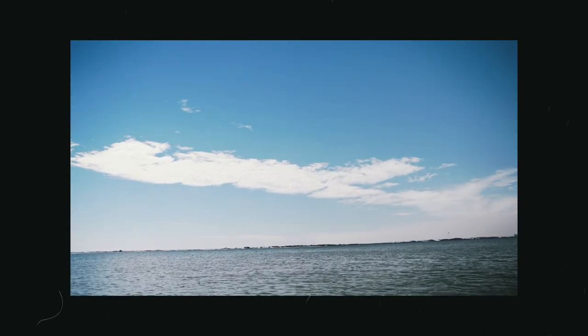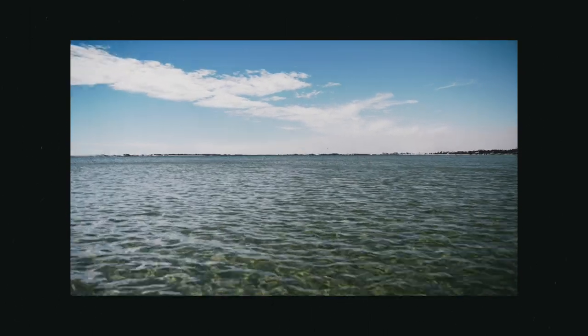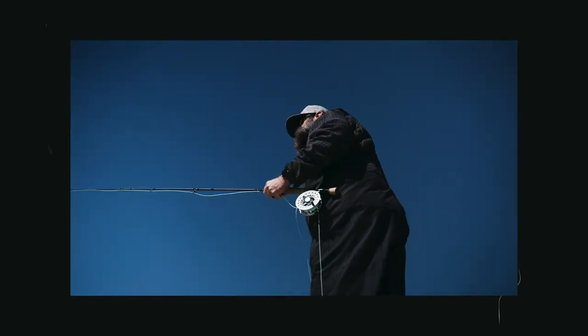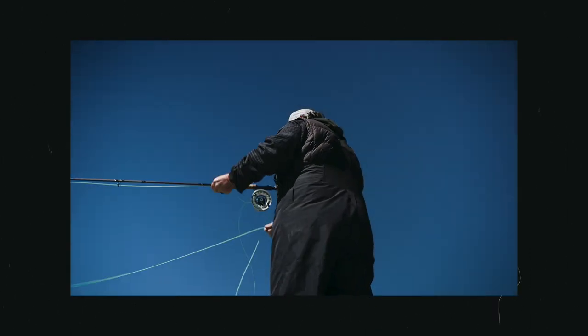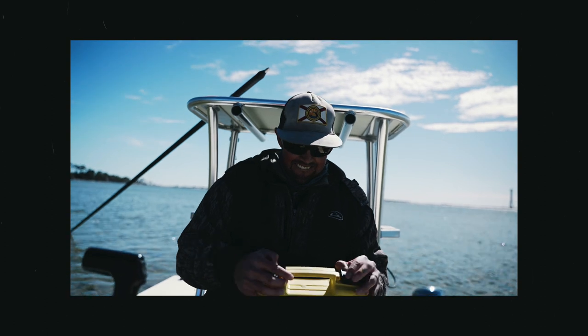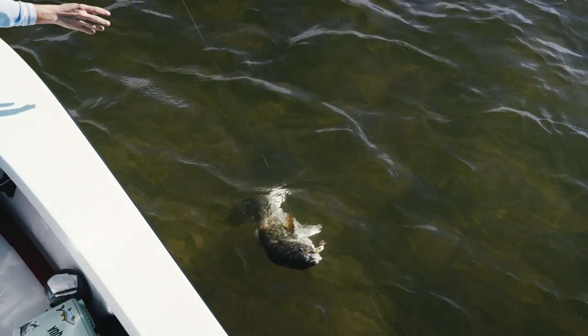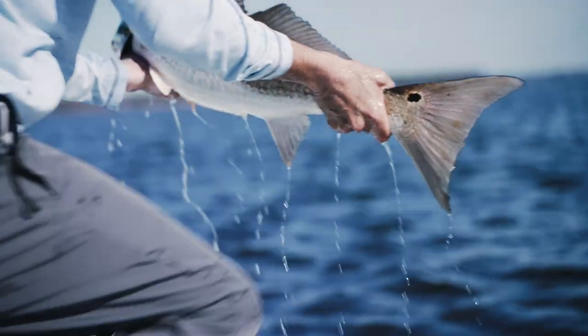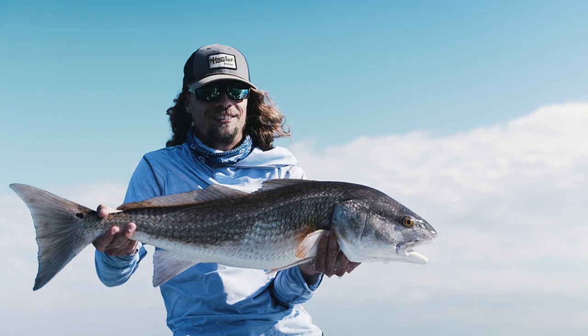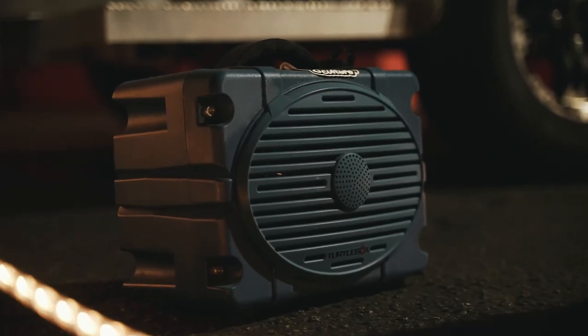He's on you — got him! Oh, you hit it too hard. He broke the fly. You hit him hard. Here, I got another fly — just pass me that. Put a little steel leader on this one.